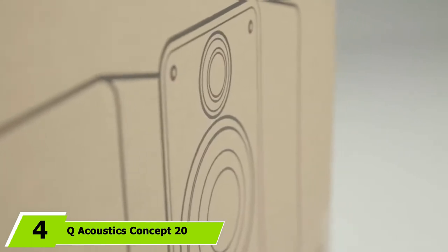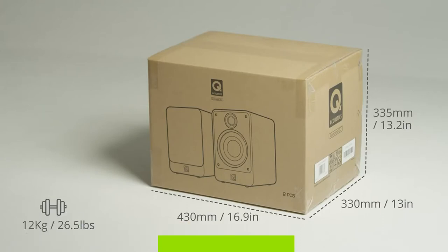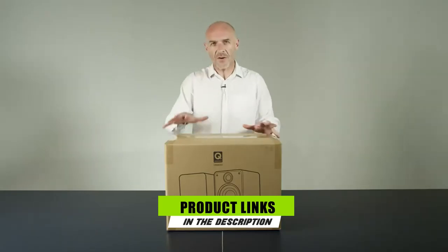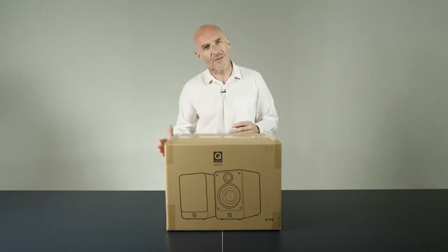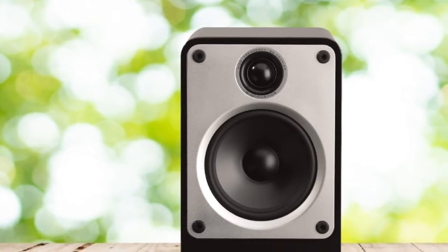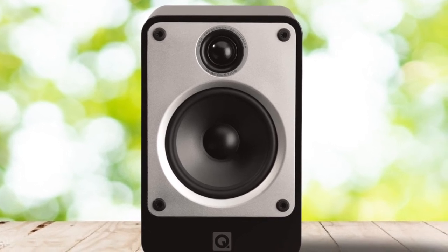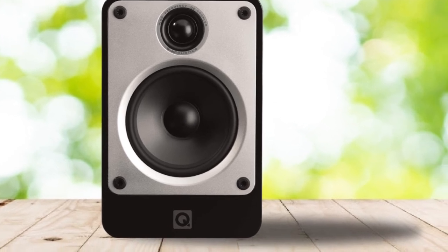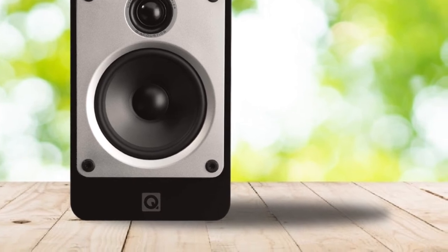Next at number 4, we have the Q Acoustics Concept 20. If you're an audiophile in the market for compact bookshelf speakers but don't want to sacrifice on sound quality, it's time to look at the Q Acoustics Concept 20. These extremely low-profile bookshelf speakers are rich in sound from the low mids to the crispy highs. Even with the amplifier cranked to near peak power levels, the sound never broke up into distortion and remained clear, not shrill. With any speakers this size, there wasn't much bass below the low-mid range, but what was there was full without being muddy.